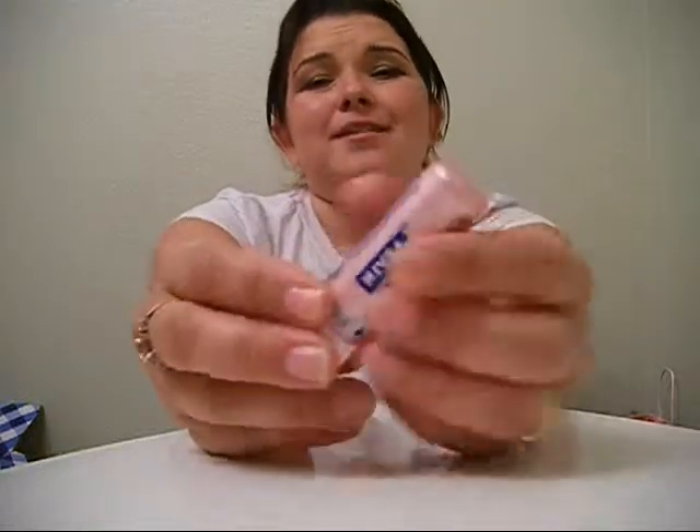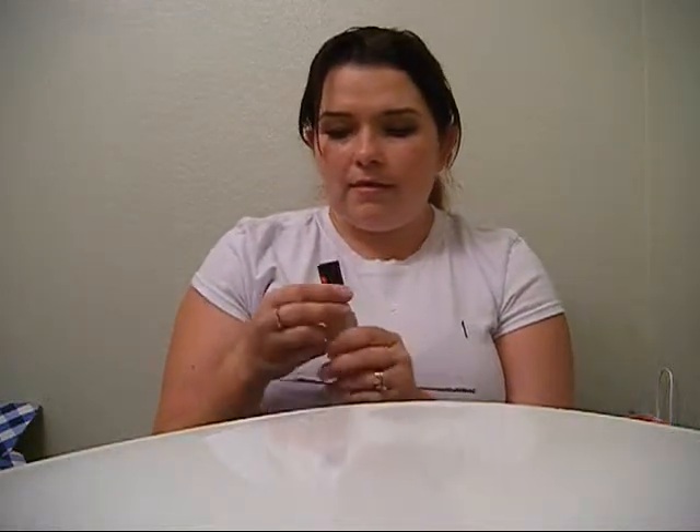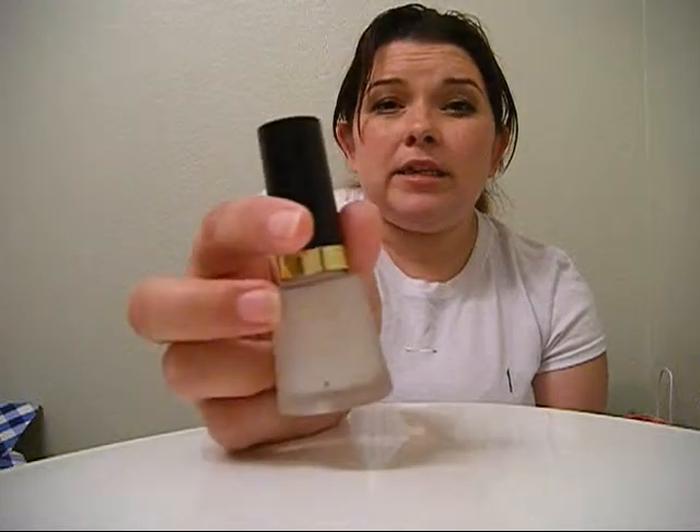Also from Walmart on clearance was a shimmer lip product — a two-pack for only two dollars. It's really pretty and shimmery; I already put it on because my lips were dry. And the last Walmart item was the Revlon Matte Top Coat. We bought some matte nail polishes while in the Fashion District and needed a top coat that wouldn't turn them shiny.